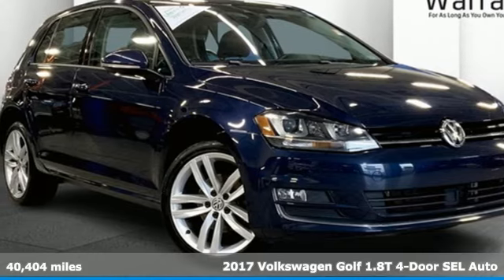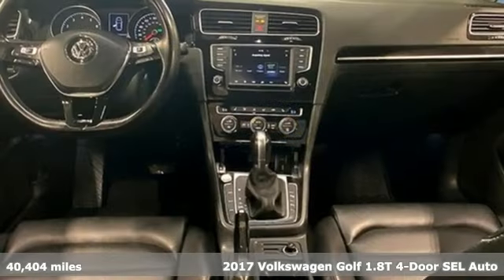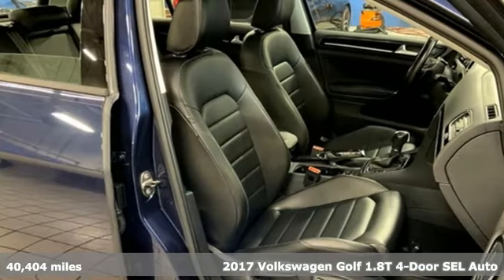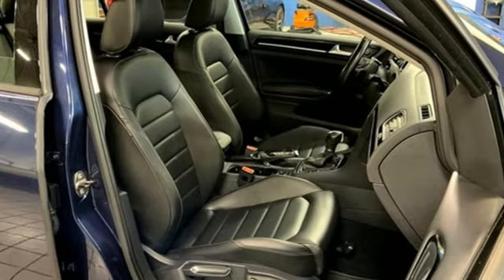It's a 2017 Volkswagen Golf. Versatile and innovative, the Golf exemplifies how to think outside the box. You'll look forward to every drive with features like these.